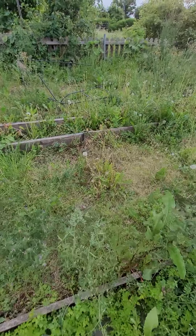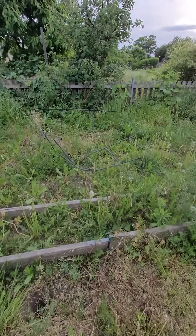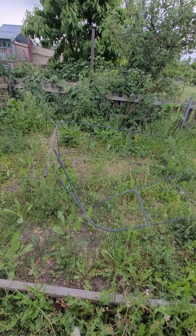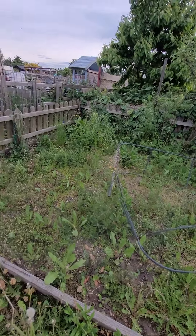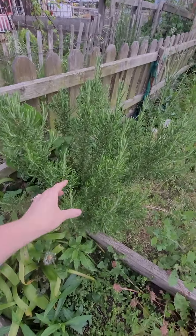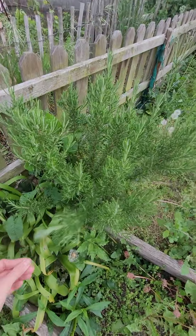Looks like more raised beds. I think that was an arch at some stage, but I could probably make something out of that — fashion something. Ooh, rosemary! Nice bit of rosemary. Love that.